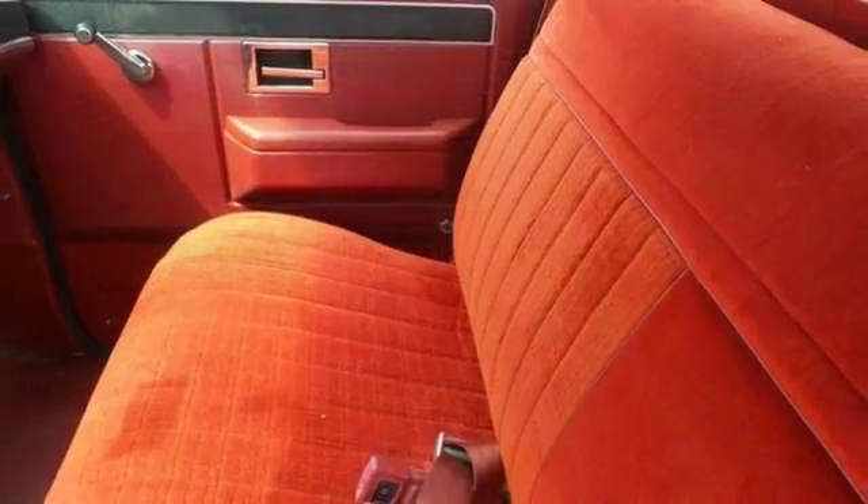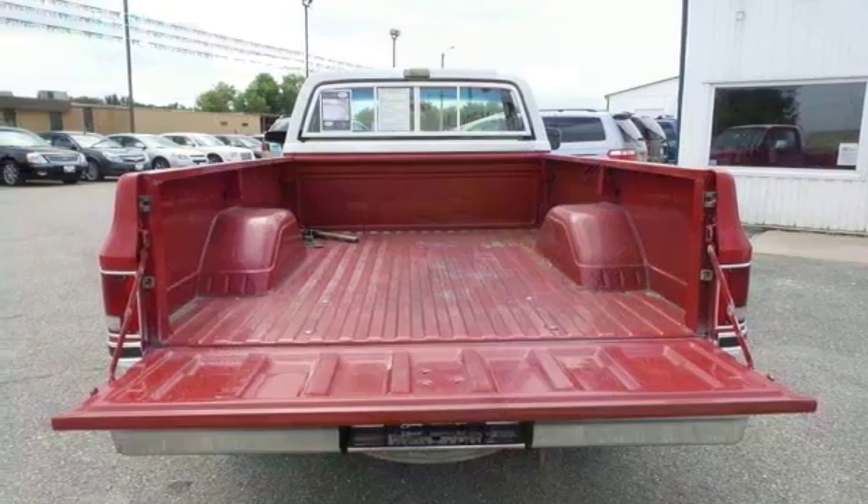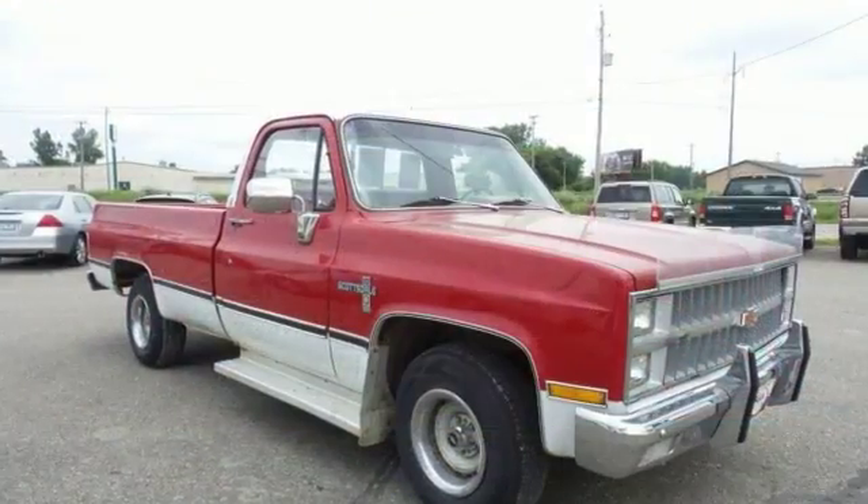It's been gently used, it has very low miles, and they don't come much fresher than this one. Come on out and take a look at this Chevrolet truck today. You will be very impressed.